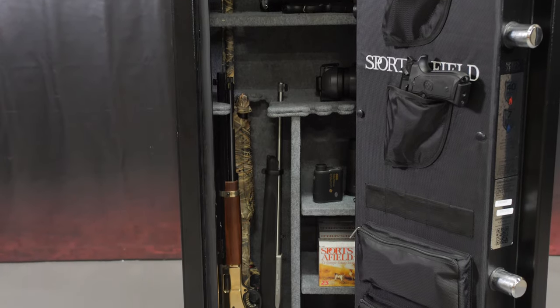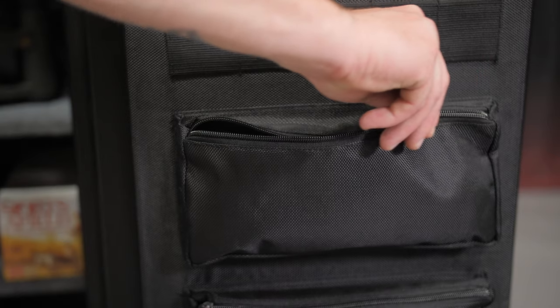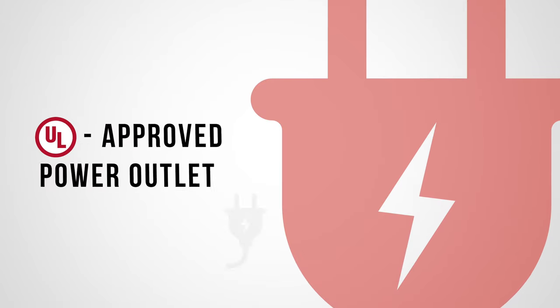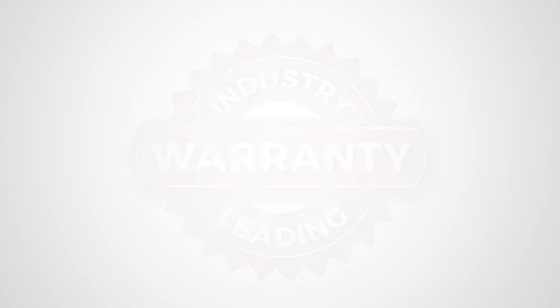A deluxe door organizer features sewn-in handgun holsters that sit above three large accessory pockets for further storage of valuables and accessories. A UL-approved power outlet is included to pair with your favorite anti-humidity or interior lighting solution.